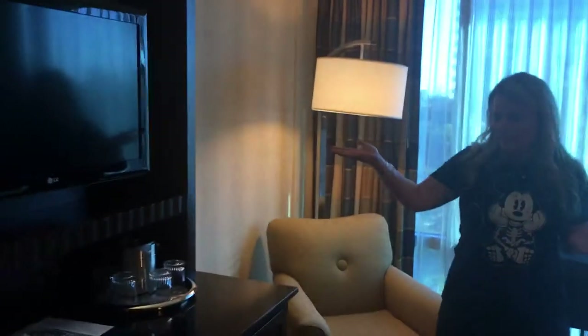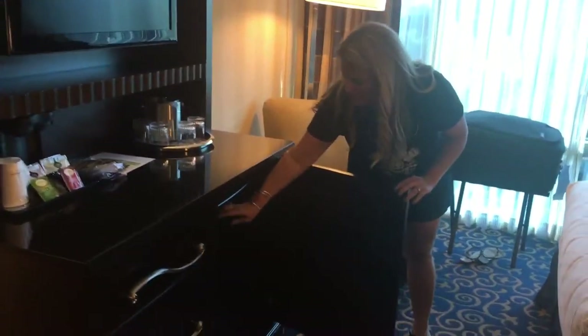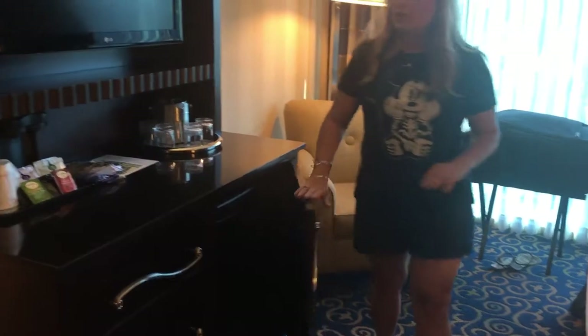And with a standard Disneyland room, we have flat screen TVs. You have a refrigerator here, which is nice. Plenty of storage space.